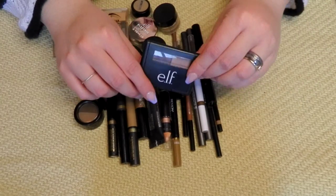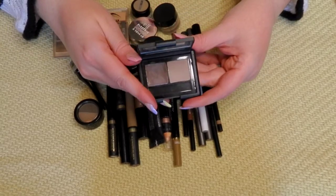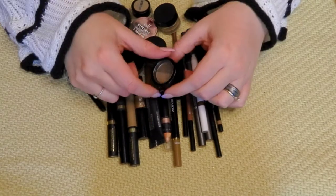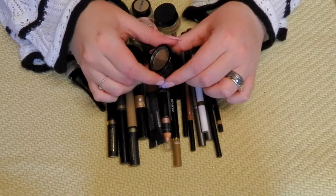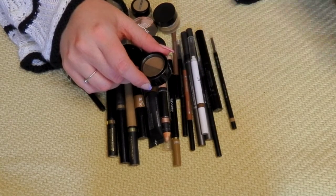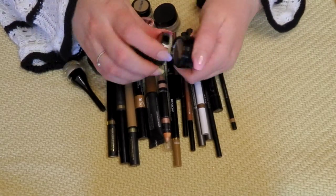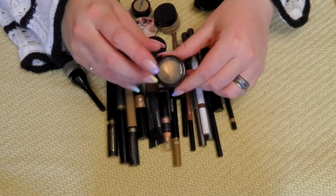This ELF powder and pomade combined — I think this was the first brow product I bought when I started watching YouTube, and that was a long time ago, so I think I can part with this. Same for this brow powder — I don't even know what brand it is, the sticker came off. I don't like things with a screw top like this. I don't reach for products like that, so I am going to get rid of this.